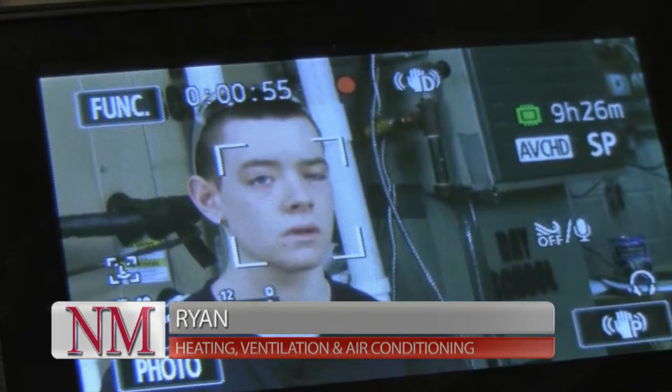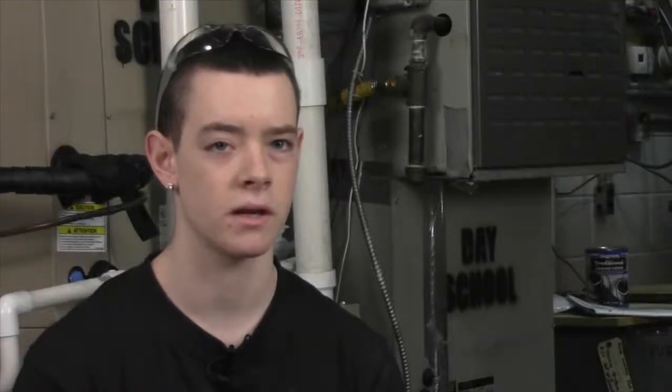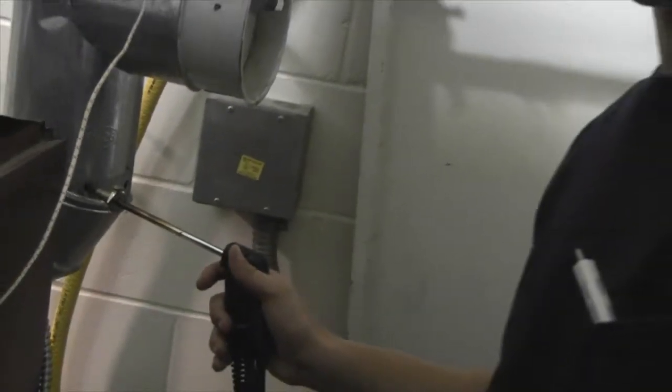My name is Ryan Nolan. I'm in the HVAC program — Heating, Ventilation, and Air Conditioning — here at North Monaco Technical Career Center. Some projects that we do here, we install boilers and maintain them. When I started here, I came knowing nothing. I learned everything and caught on fast.